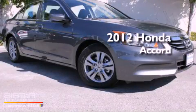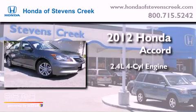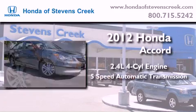This is a brand new 2012 Honda Accord. It has a 2.4-liter 4-cylinder engine and a 5-speed automatic transmission.